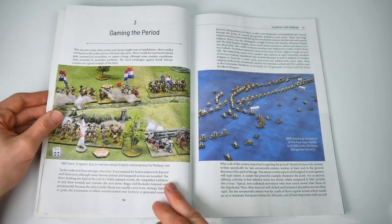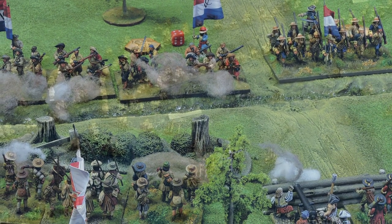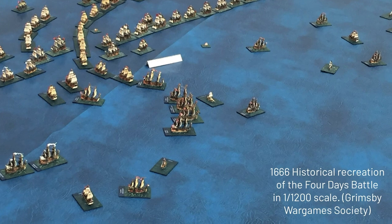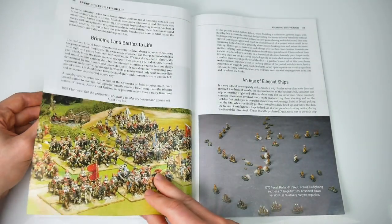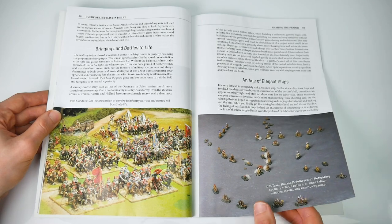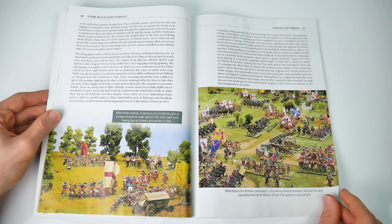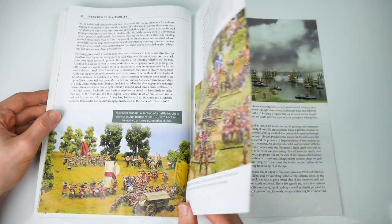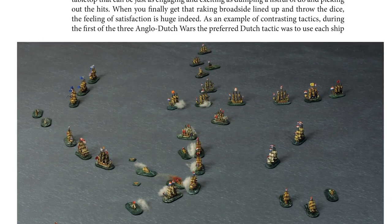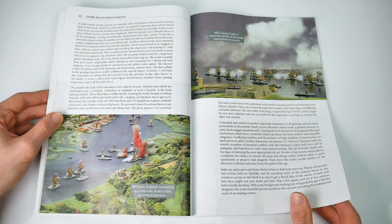How to wargame all this is next on the agenda. Battles on land and sea are surveyed, pointing out the vagaries of warfare in this period, particularly the blunder-rich tactical environment that adds to your wargaming fun. The author stresses the rough and tumble nature of the battles, emphasising their essence over fiddly technicalities. To his credit, Barry does not push any particular set of rules, favouring the gaming experience whatever you want to play.